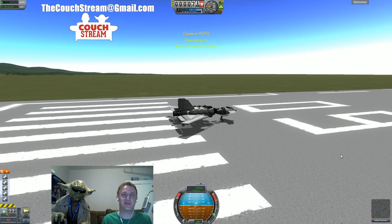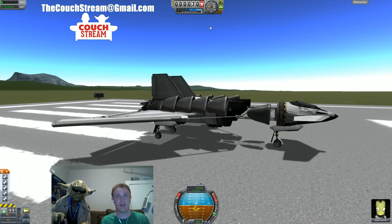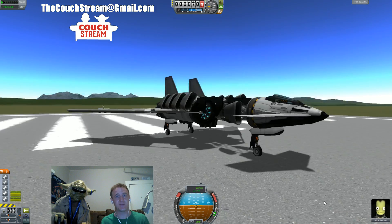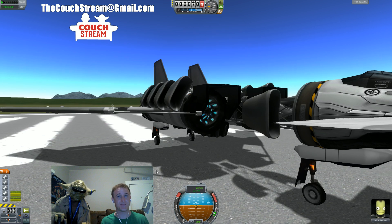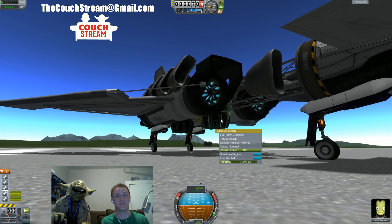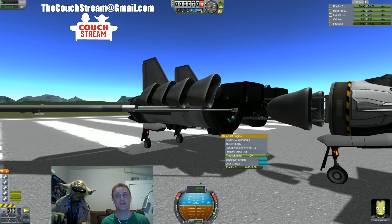Wouldn't truly be a Couchstream episode without an explosion! Anyway, you're on the runway, about to VTOL away. Turn on your engines — you've got your down-facing engines set — and this works with any configuration of jet engines, but it's gotta be jet engines only. Turn off the air intakes, thrust up the engine and flame it out. Full flame out — used only a couple seconds of fuel.